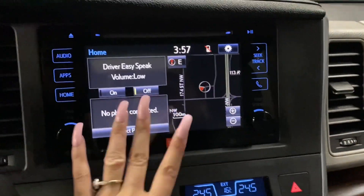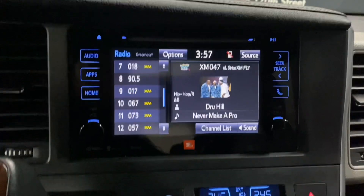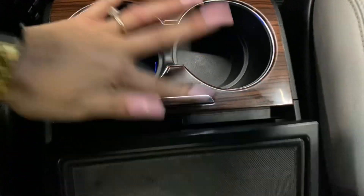In the middle you have a touchscreen display. You have dual climate controls, heated front seats, cupholders, a DVD player, storage space, and additional cupholders and storage space in your center console.